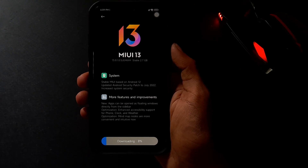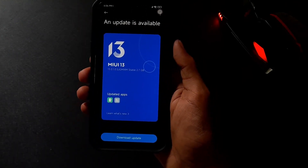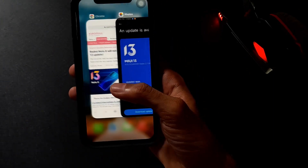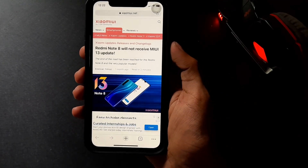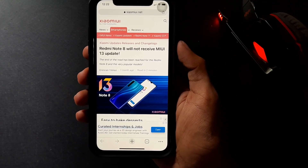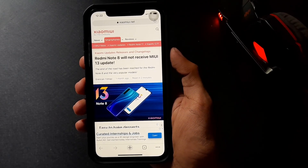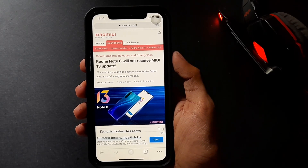We have new news about Redmi Note 8 Pro and MiUI. There is a new update available for the Redmi Note 8 Pro. However, it appears that new updates for Xiaomi's Redmi Note 8 series smartphones have been stopped — that is, Xiaomi has not made a MiUI 13 update possible for these devices.